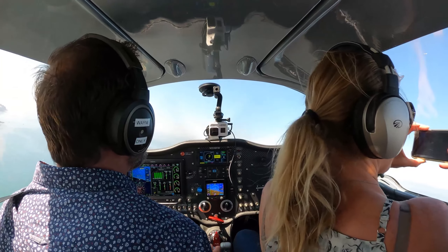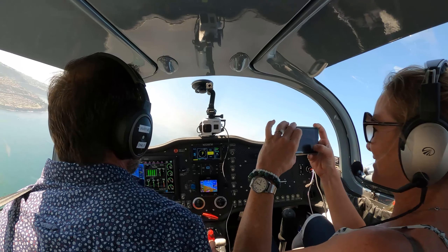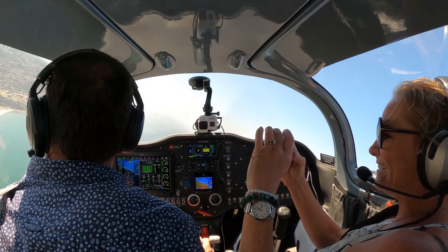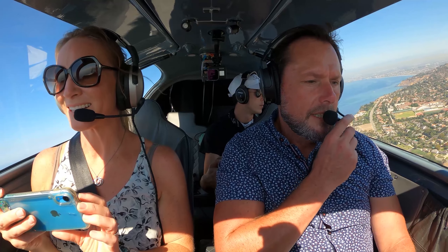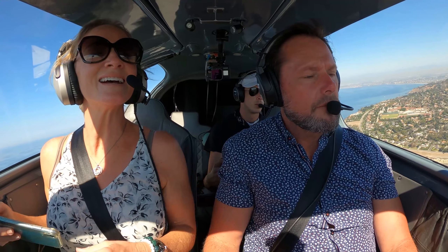And here we are over the ocean. Sling 8 Echo Mike, frequency change approved. This is so cool. Thanks for your help, 8 Echo Mike. PV traffic, 8 Echo Mike is at PV point, southbound 1,000 feet, PV.